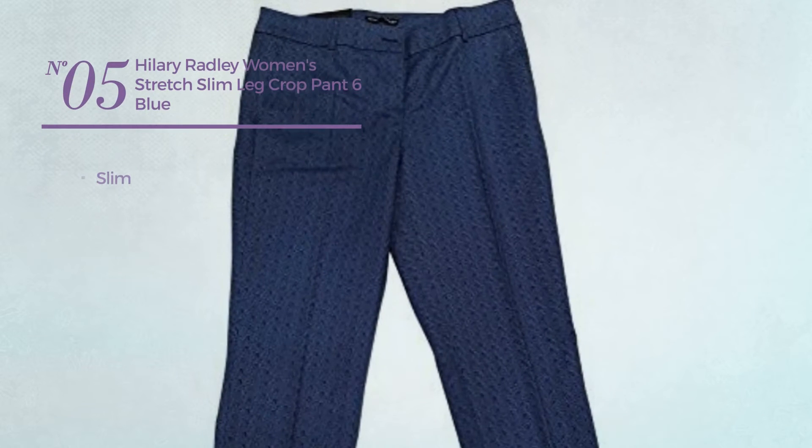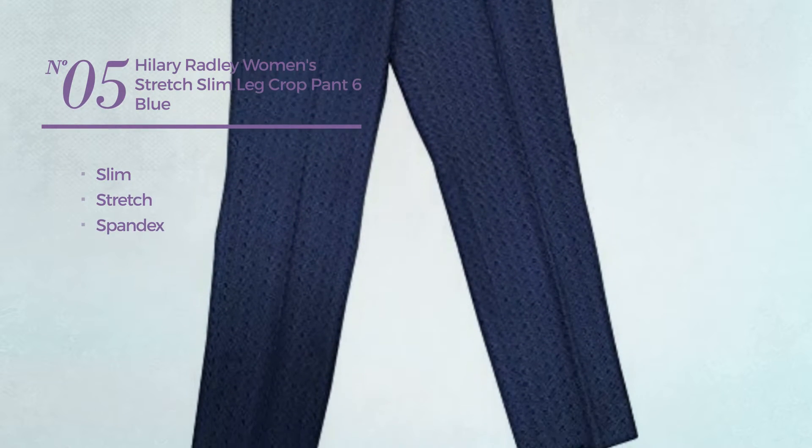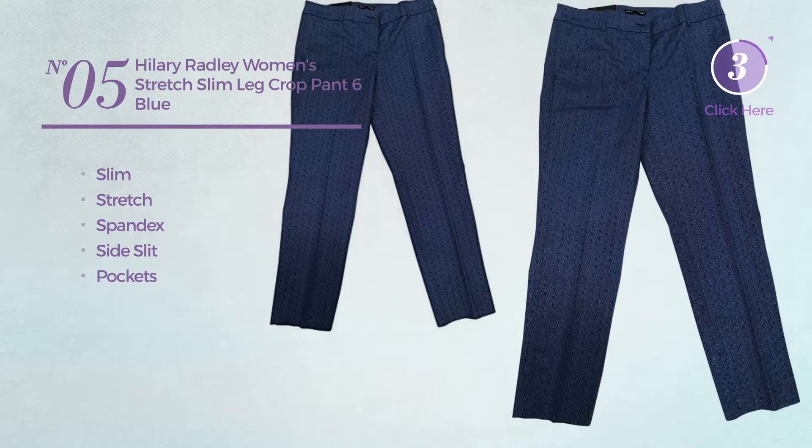Number 5. A slim garment, crafted from stretch spandex. This garment includes side slit and pockets. Available just in blue color.